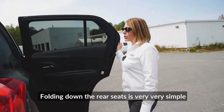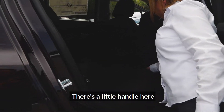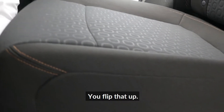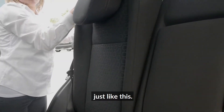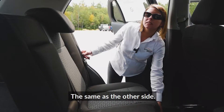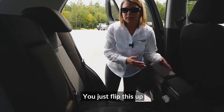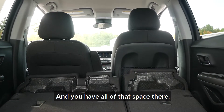Folding down the rear seats is very, very simple — it's actually a two-step process. There's a little handle here, you flip that up, and this one comes down just like this. The same as the other side: you just flip this up, this one comes down, and you have all of that space there.